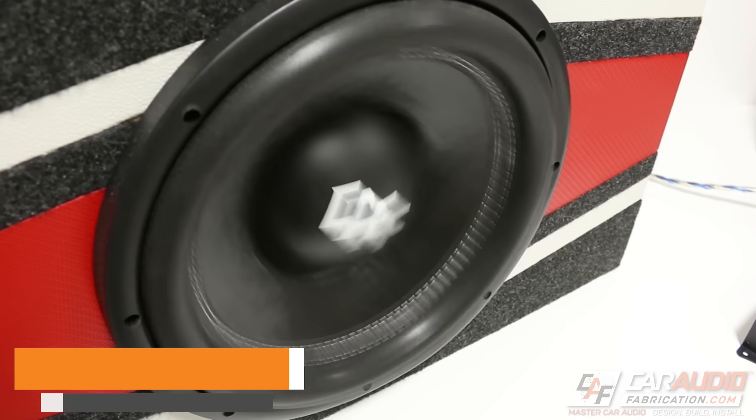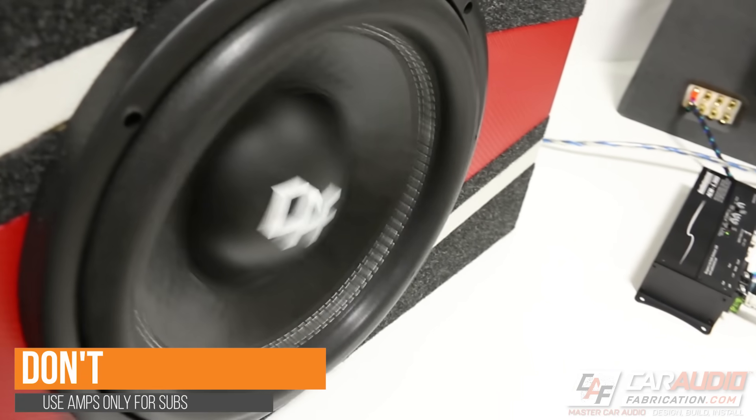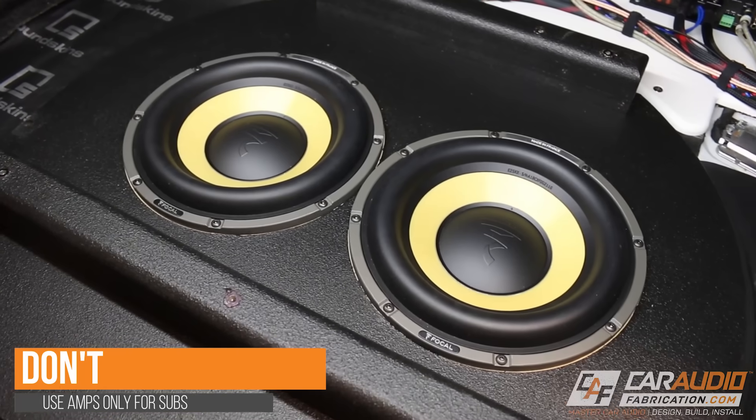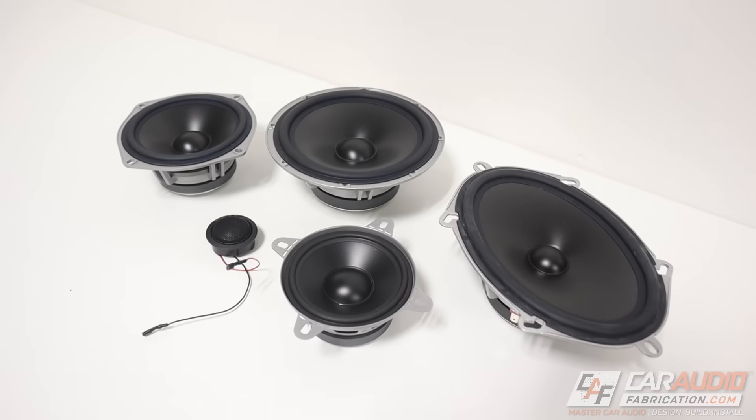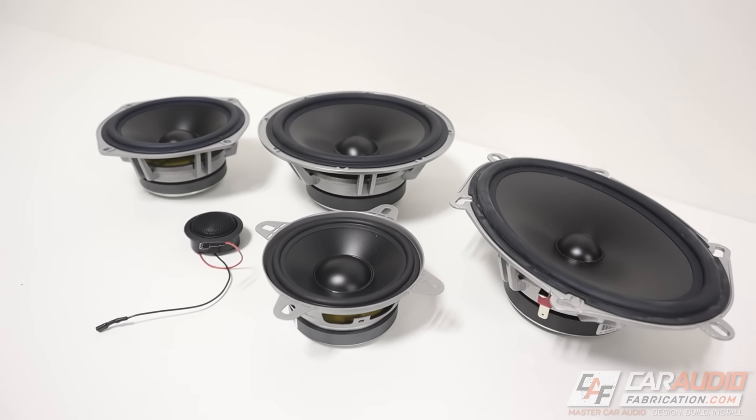Now for a don't: we all know that adding an amplifier to our system increases the power we're able to send to a speaker or a subwoofer. My first don't here is don't think that you only need amplifiers for subwoofers. If you're upgrading your subwoofer and adding a ton of power, it is definitely very beneficial to not only have that amplifier for the subwoofer, but to also amplify your speakers.